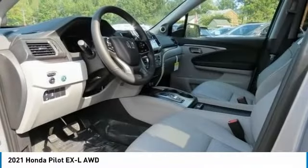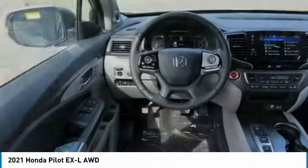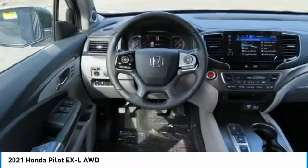Heated mirrors, aluminum wheels, rear spoiler, remote engine start, power liftgate.